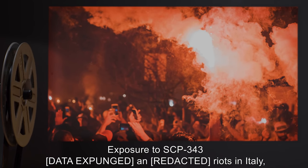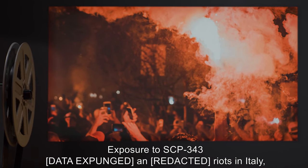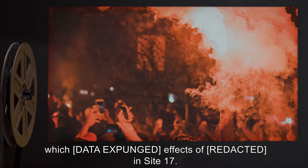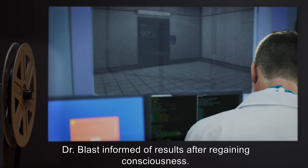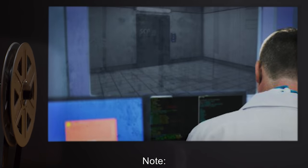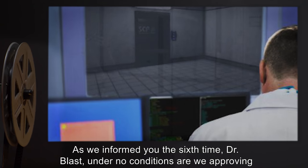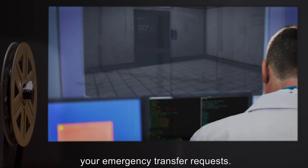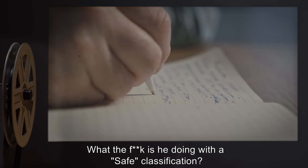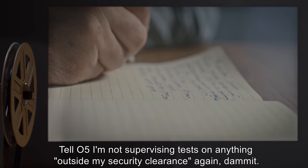Experiment 8: exposure to SCP-343. [Data expunged] — and riots in Italy — [data expunged]. Effects on Site 17. Dr. Blast informed of results after regaining consciousness. Further testing attempts suspended. Note: 'As we informed you the sixth time, Dr. Blast, under no conditions are we approving your emergency transfer requests.' O5 note: 'What is he doing with a safe classification? Tell O5 I'm not supervising tests on anything outside of my security clearance again.' — Dr. Blast.